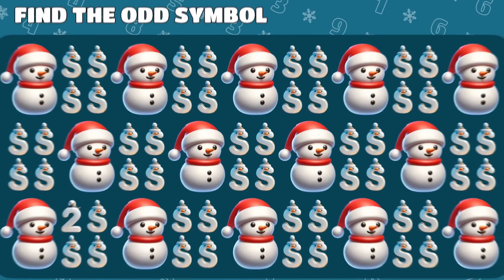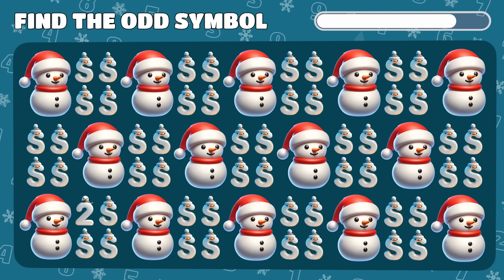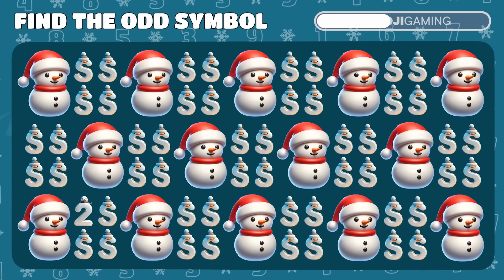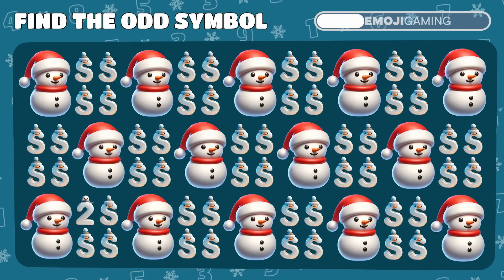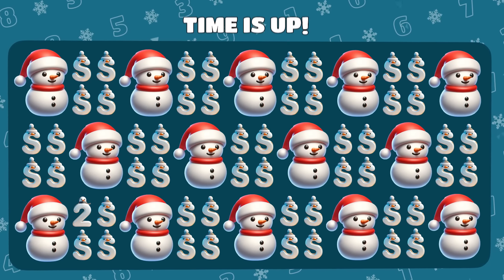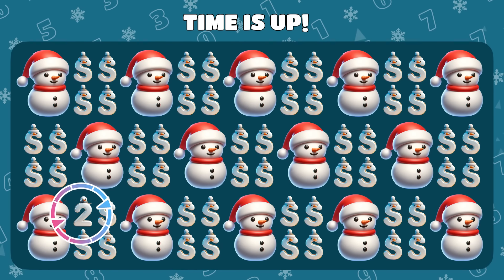Level 4. Among these snowman emojis and letter S's, is there an intruder hiding? Did you spot the number 2? Yes! It was hiding right here among them.